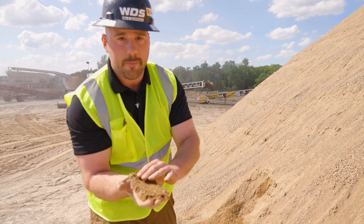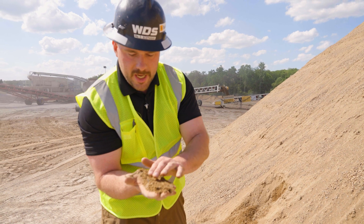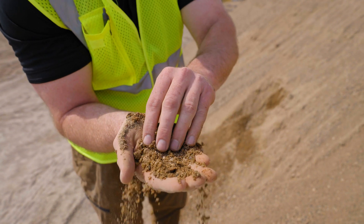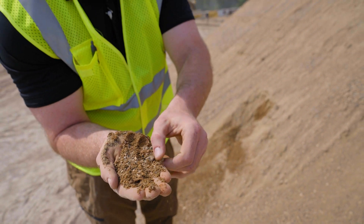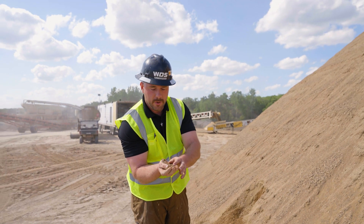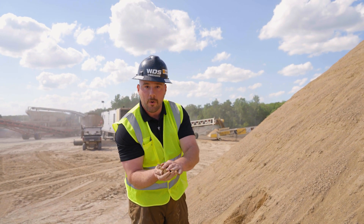As you can see, all the rocks in here are round, just as they were deposited millions of years ago. There's really no modification or anything done to them. Through hydraulic sizing they're simply screened out so we can get after the rock, which is really what we're after.